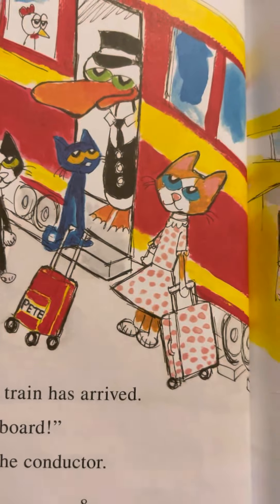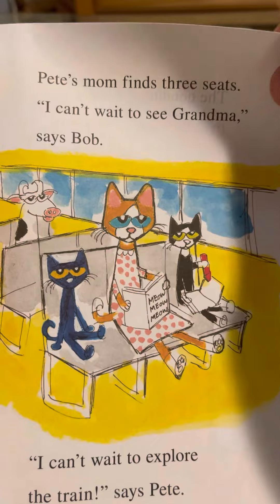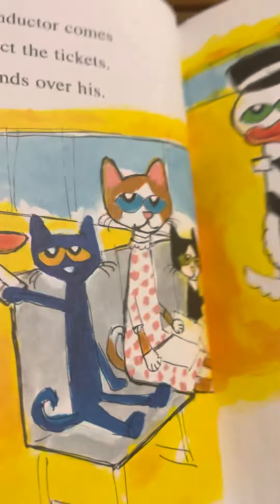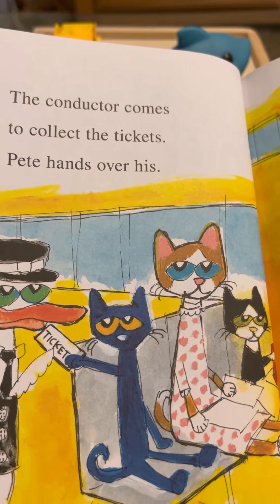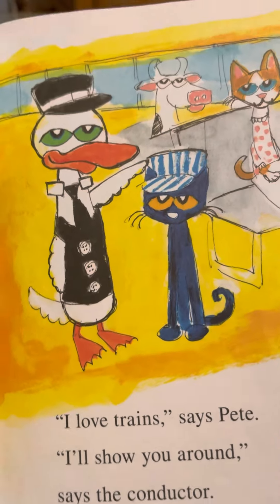Pete's train has arrived. 'All aboard,' calls the conductor. Pete's mom finds three seats. 'I can't wait to see grandma,' says Bob. 'I can't wait to explore the train,' says Pete. The conductor comes to collect the tickets. Pete hands over his. 'I love trains,' says Pete. 'I'll show you around,' says the conductor.